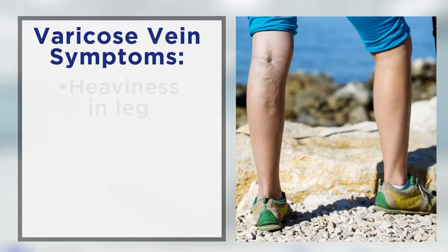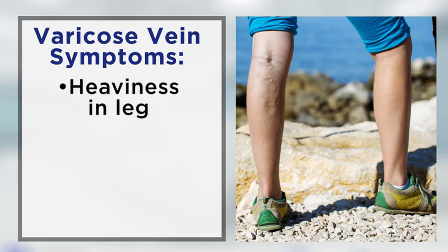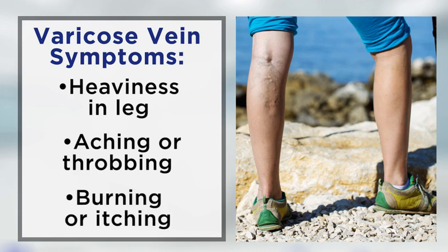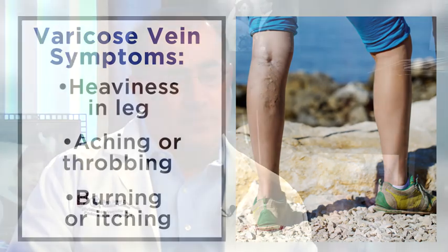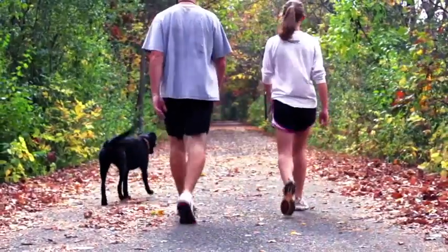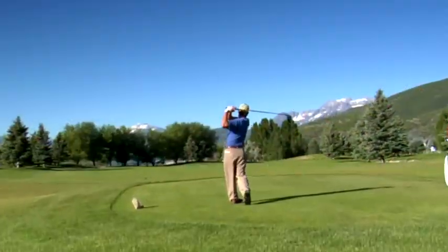People with varicose veins can have anything from basically no symptoms to sometimes a heaviness in the leg, severe aching, throbbing. Sometimes people describe it as a burning or itching sensation. Most people who have symptoms really feel like their leg is extremely tired, especially at the end of the day. It can affect work, your job, and your leisure activities. Once you develop them and they're having discomfort, it's time to consider treatment.